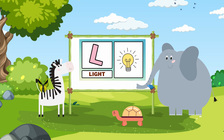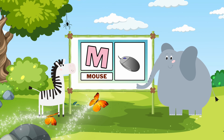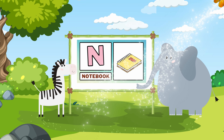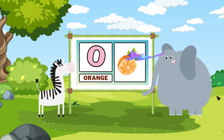L. Light. M. Mouse. N. Notebook. O. Orange.